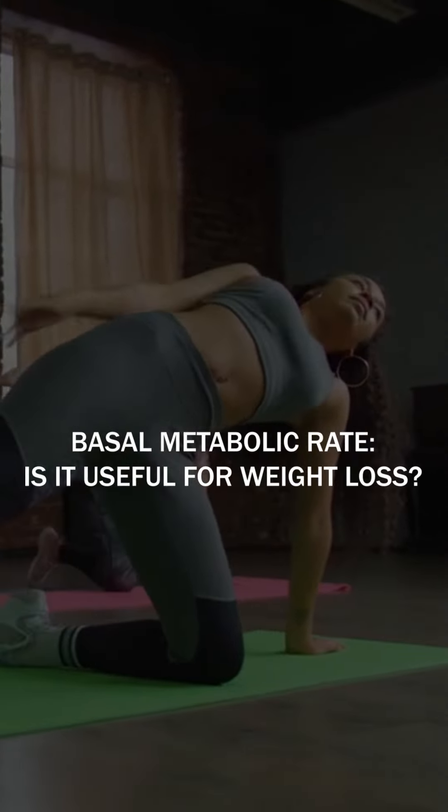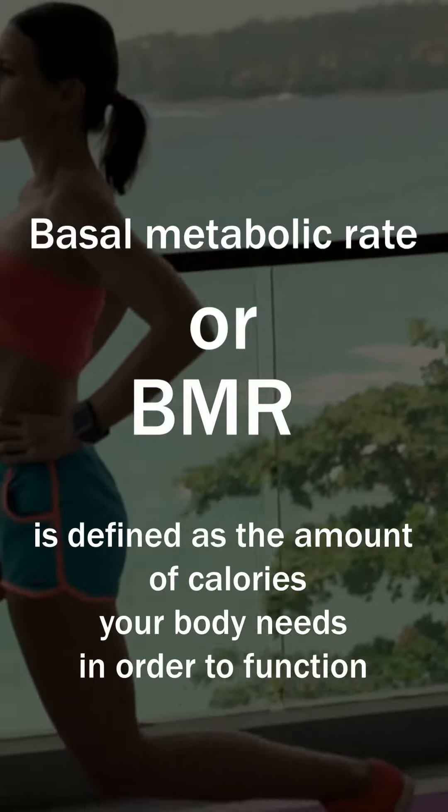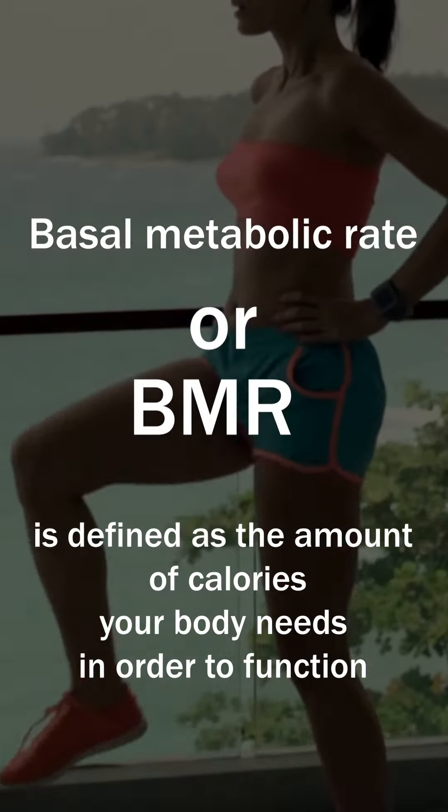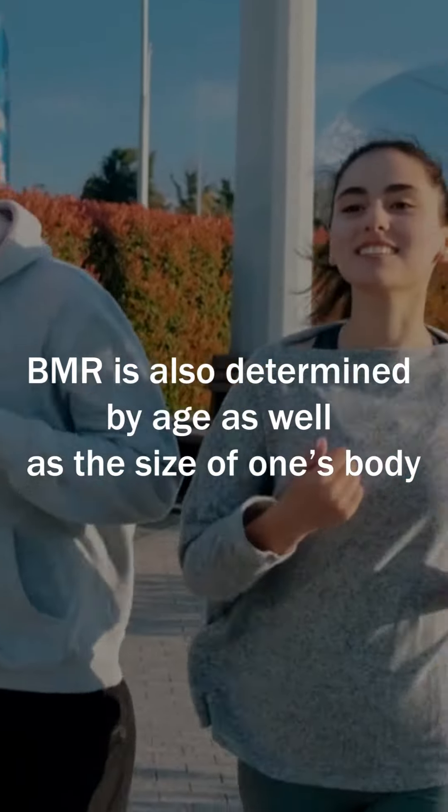Basal metabolic rate — is it useful for weight loss? Basal metabolic rate, or BMR, is defined as the amount of calories your body needs in order to function. BMR is also determined by age as well as the size of one's body.